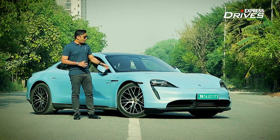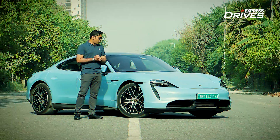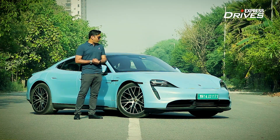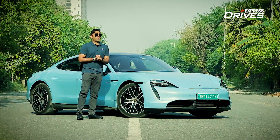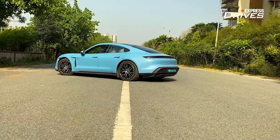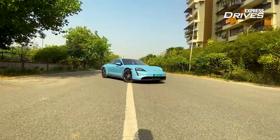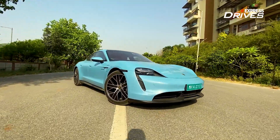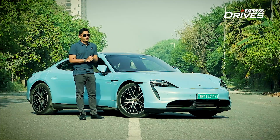The Taycan is the all-electric Porsche sports car. Now the version we have is a base model, but honestly speaking, there is nothing base about this because it costs around 1.5 crores. Now it is a well-equipped car, it promises to have enough spunk, but at that price, would you go for an electric sports car or a good old petrol-powered sports car?